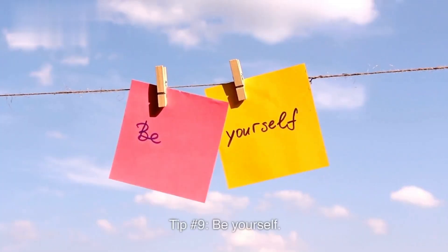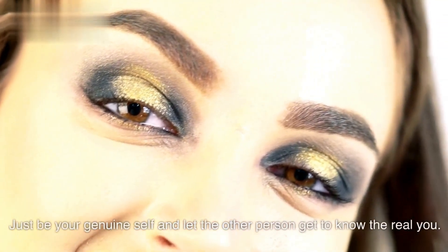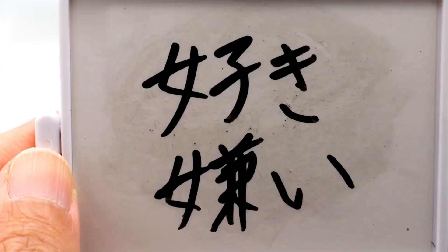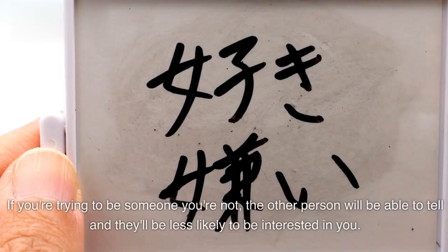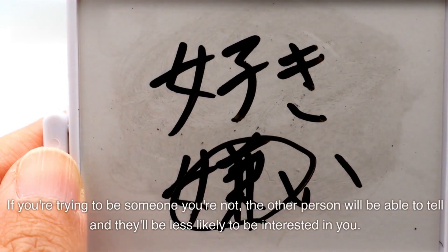Tip number nine: be yourself. Don't try to be someone you're not, because people can tell when you're being fake. Just be your genuine self and let the other person get to know the real you. If you're trying to be someone you're not, they'll be less likely to be interested in you.